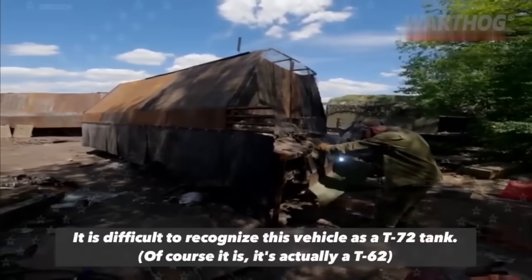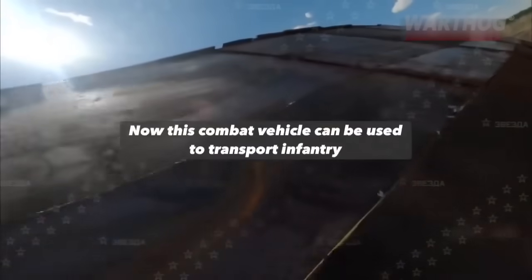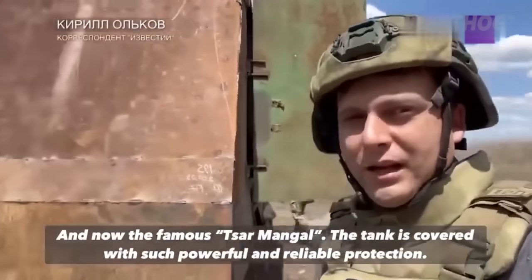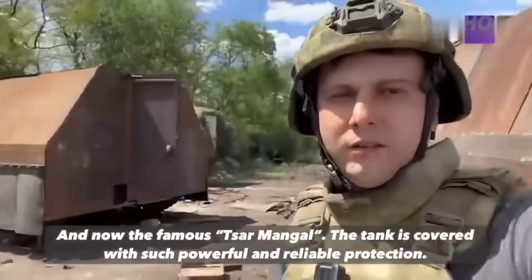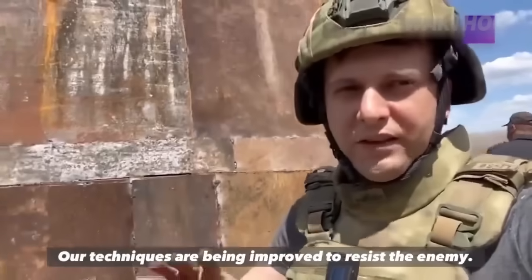In this vehicle, it is difficult to find a T-72 tank. The turret was not needed, but the load capacity was in order. Steel plates were cut and fitted to the tank, and now this military machine can be used for transport of infantry. It is known as the Tsar-Mangal. The tank is equipped with very strong protective screens. Our equipment is adapted to defend against the enemy.